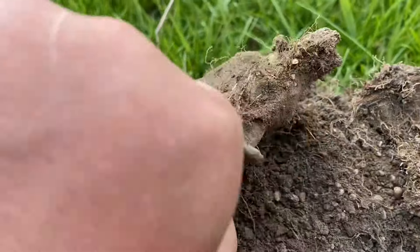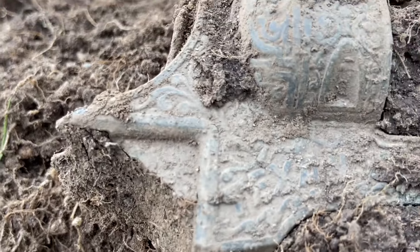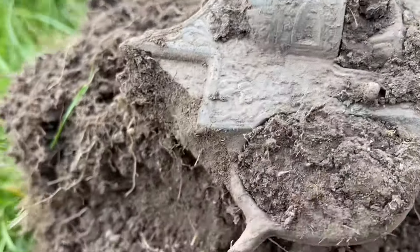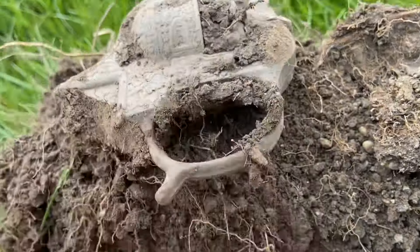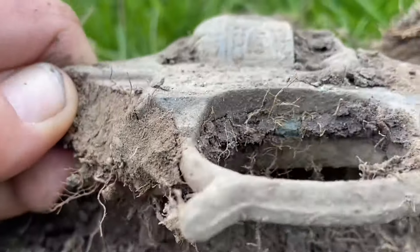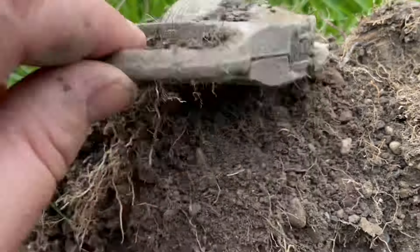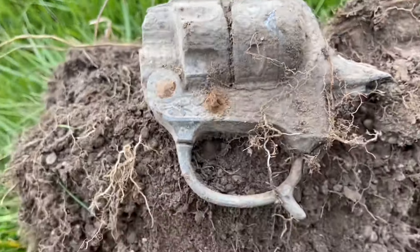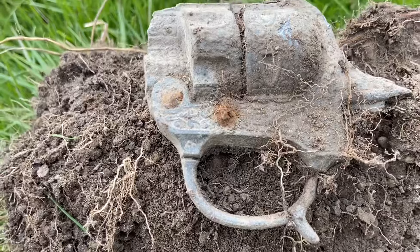Let me flip it over to reveal the other side. Again, very ornate. You can see the cylinder there. And there's the trigger. I will clean that up with a toothbrush and post some pictures. But I'm glad that you were able to experience this as I experienced it in real time.